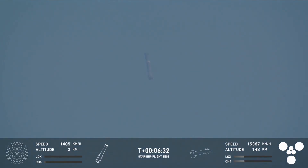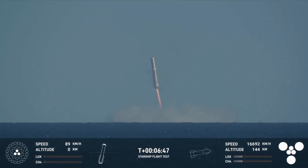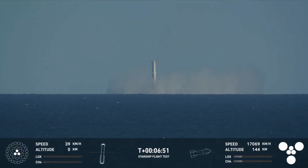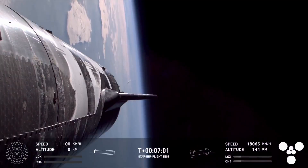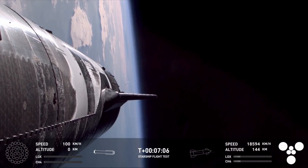We can see it there re-entering. We saw those four hypersonic grid fins. The landing burn has begun on the Super Heavy booster — 13 engines lit, then down to three, just as we expected. What an incredible view of splashdown that we got today. We'd like to confirm a water landing once again for the Super Heavy booster. Congrats to the SpaceX team for making that milestone.